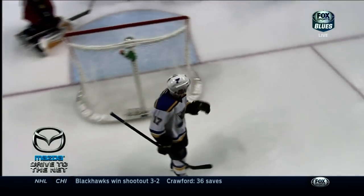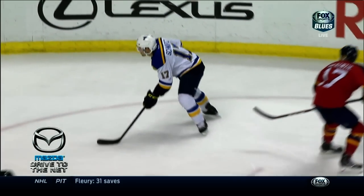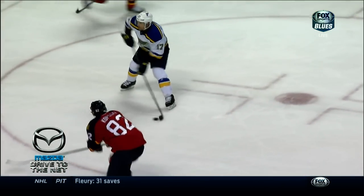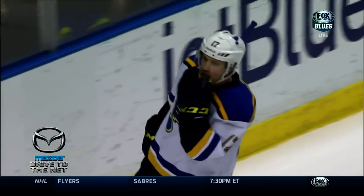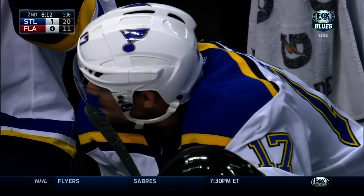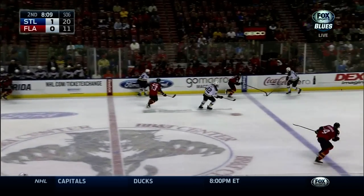And it leaves Jaden Schwartz all alone. He comes in, might have looked off one time over to Tarasenko. He's got his head up the whole way — just a high-end hockey player right there. He gets every aspect of it, doesn't he? What a terrific shot there by Jaden Schwartz.